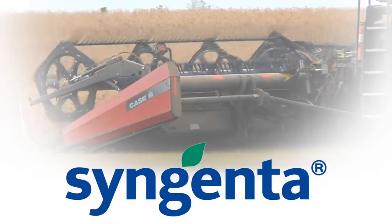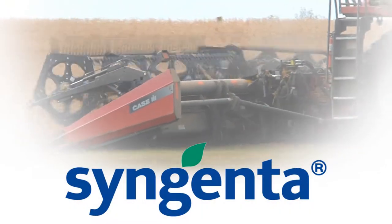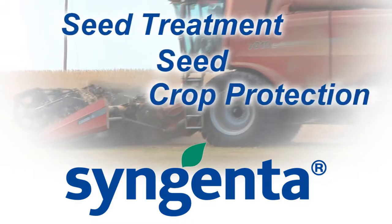Syngenta has three different entities that we deal with at Security Seed and Chemical: Seed Treatment, Seed, and Crop Protection.